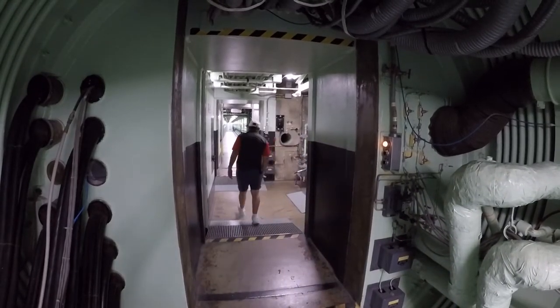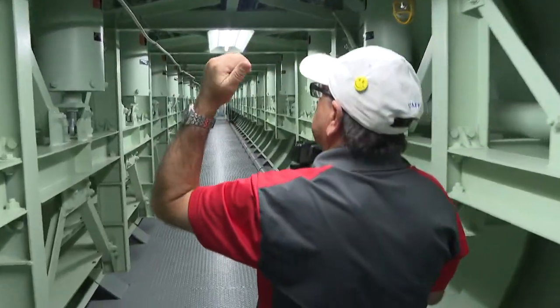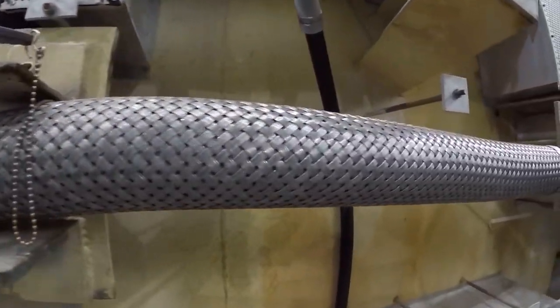These are all shock absorbers. It's all meant to keep all the cables coming from the control center out to the missile stable.